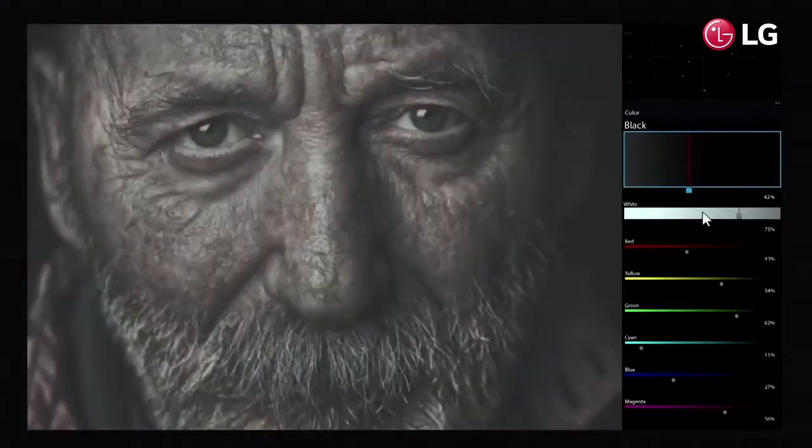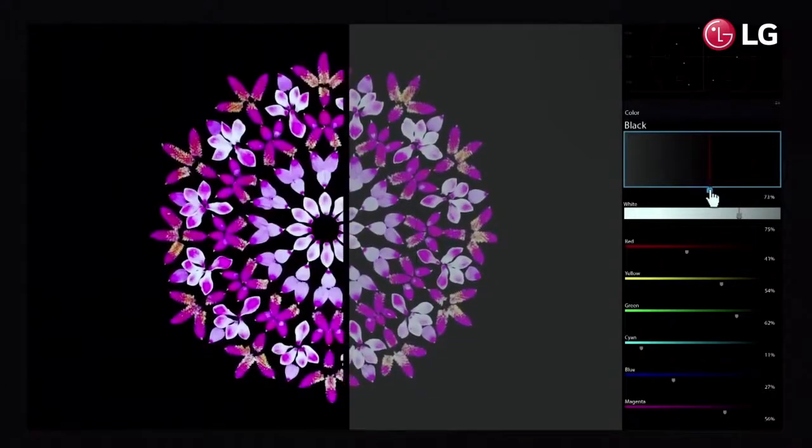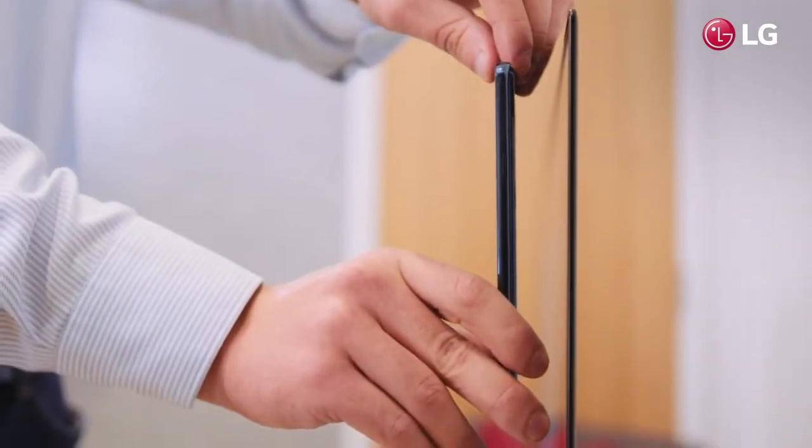This means a more lifelike image and great shadow detail. Using organic light-emitting diodes made it possible to reduce the thickness and weight of the television, creating an ultra-thin sleek shell.